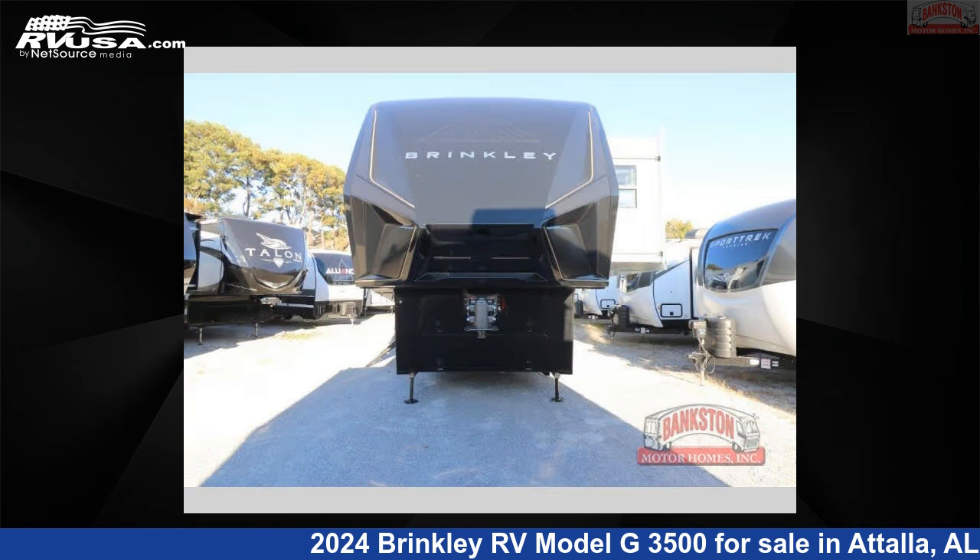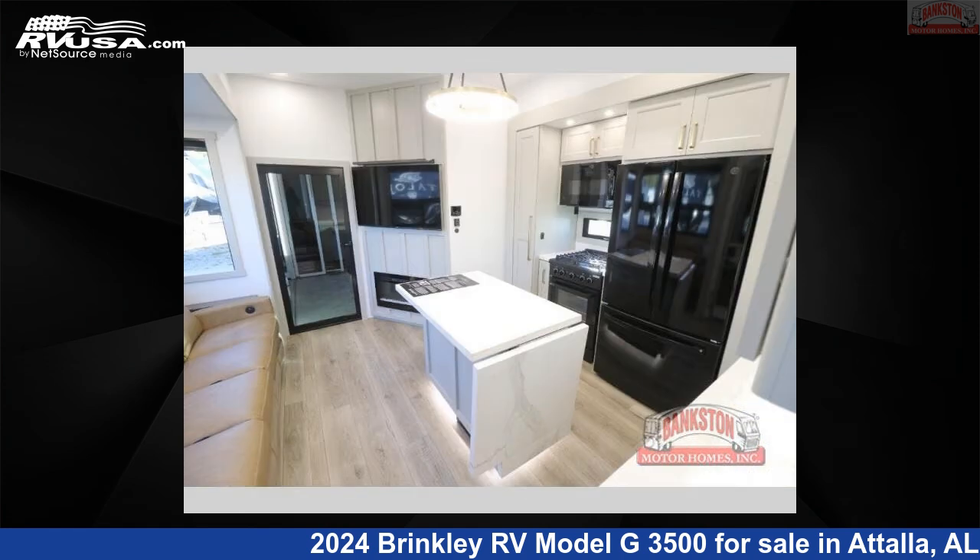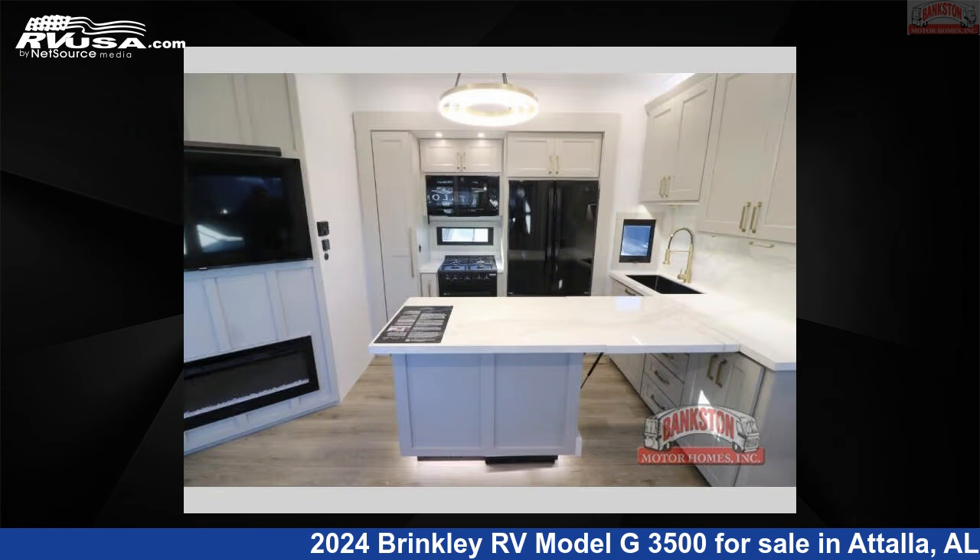This new Brinkley RV is 40 feet 0 inches in length and features a Sahara interior, sleeps 8, slide out, and 150 gallons fresh water capacity.